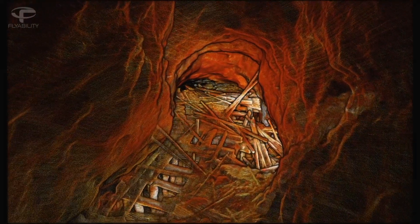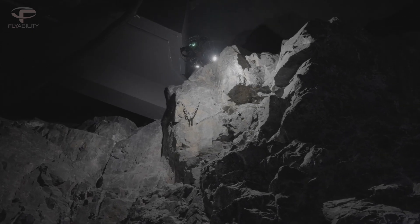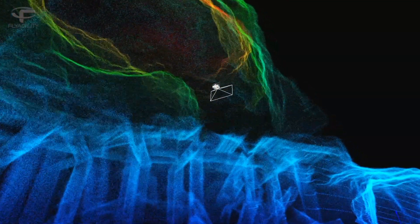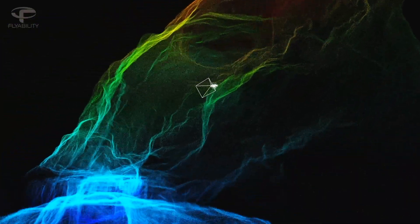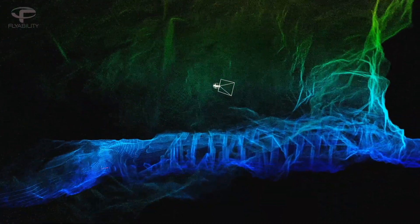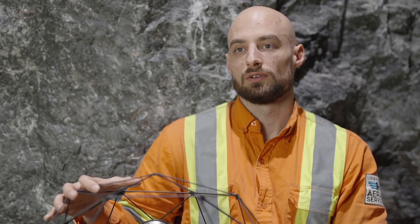It makes a lot more sense to send a drone in there than a person. There's no human that can go in those areas. We're removing the people from the risk and at the same time we're getting very highly valuable data.